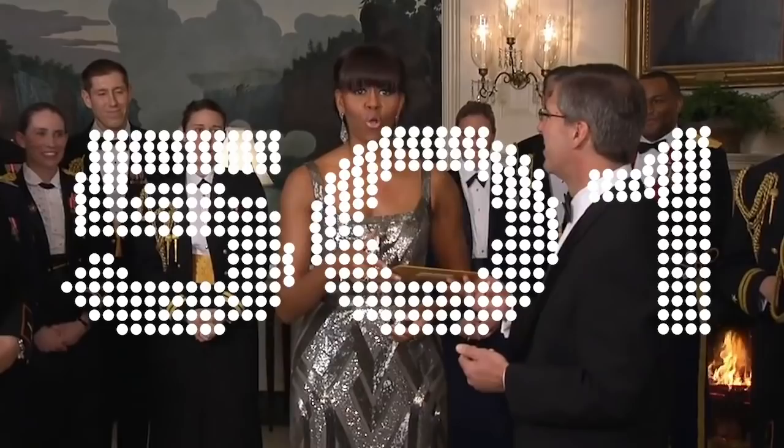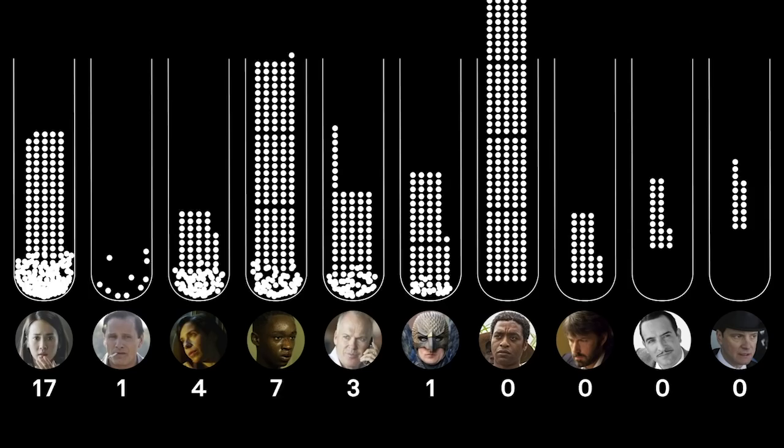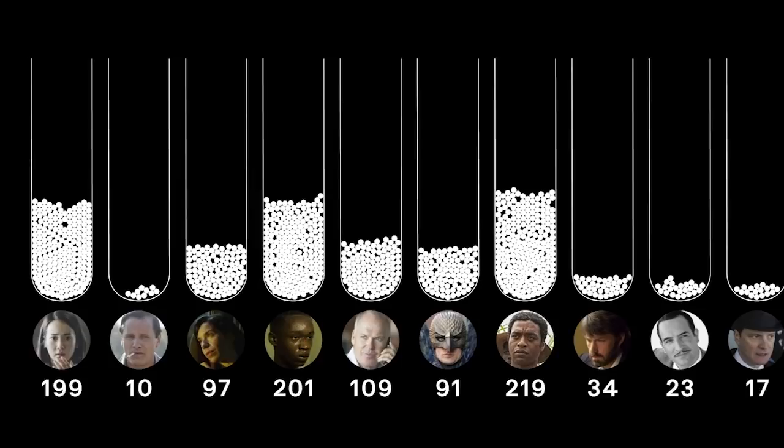Here are the results of our hypothetical Academy members' number one choices. As you see, no film has hit 501, so we do not have a Best Picture winner yet. Since Green Book received the least amount of first-place votes, PricewaterhouseCoopers takes it out of the running.